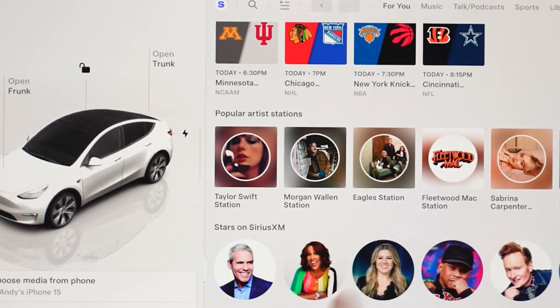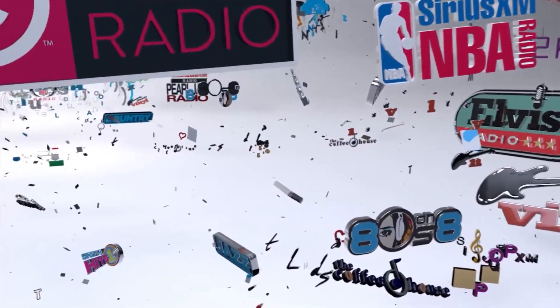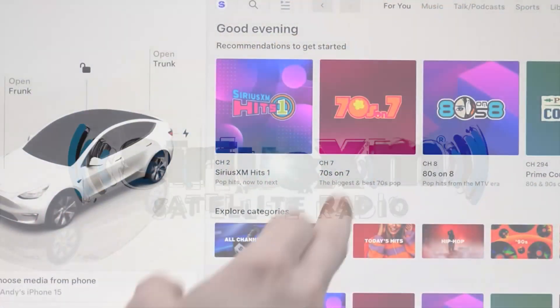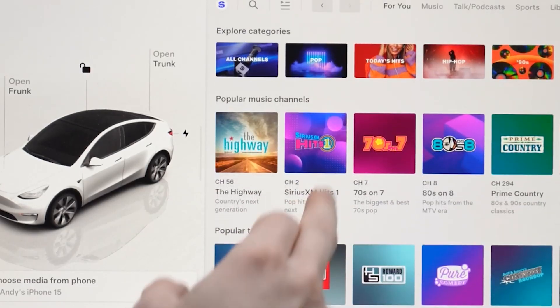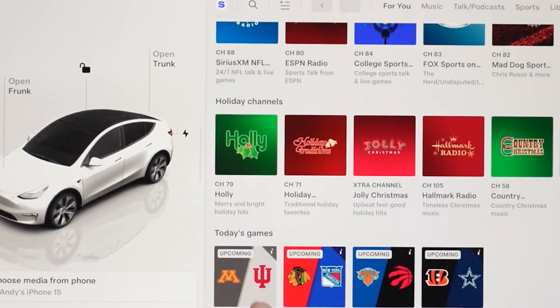Additionally, Tesla users will have access to Sirius XM's entire podcast library. The Tesla-specific package from Sirius XM includes a variety of services such as ad-free music, talk shows and news, sports coverage, comedy channels, and exclusive content.